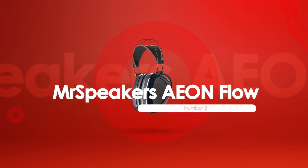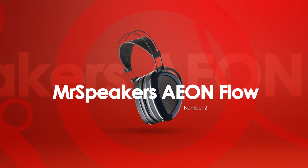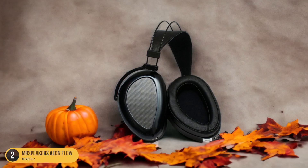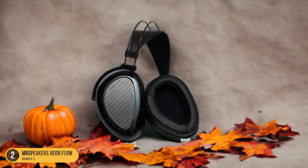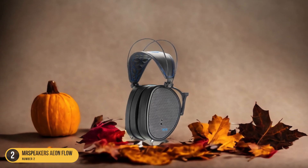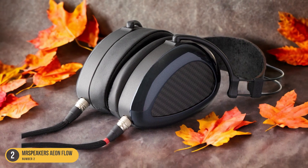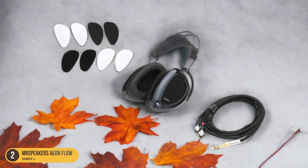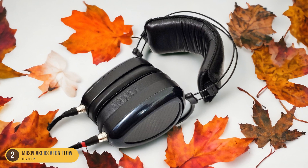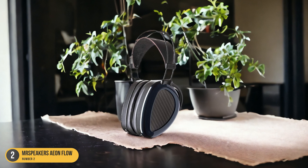At number 2, we have Mr. Speakers Eon Flow — Analytical Hearing. The Mr. Speakers Eon Flow headphones reveal a realm of precise and analytical sound reproduction that captivates the senses. The exceptional level of detail these headphones can unveil is striking — every instrument and vocal nuance is laid out with surgical precision, allowing you to pick up subtleties in your favorite tracks you might never have noticed before. The soundstage is wide and expansive, providing a three-dimensional listening experience, with clear mid-range frequencies making vocals sound lifelike and instruments incredibly realistic. The bass response is tight and controlled, adding a solid foundation without overpowering the other frequencies.